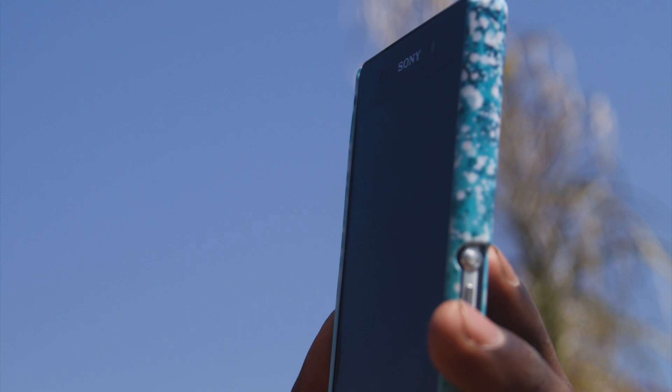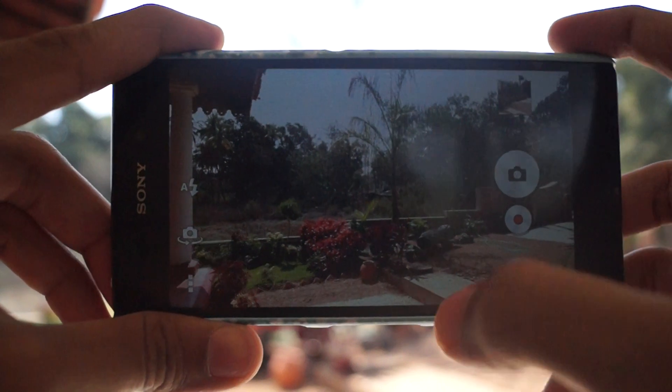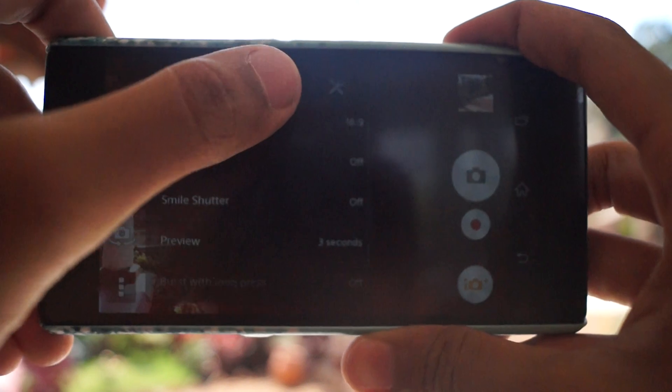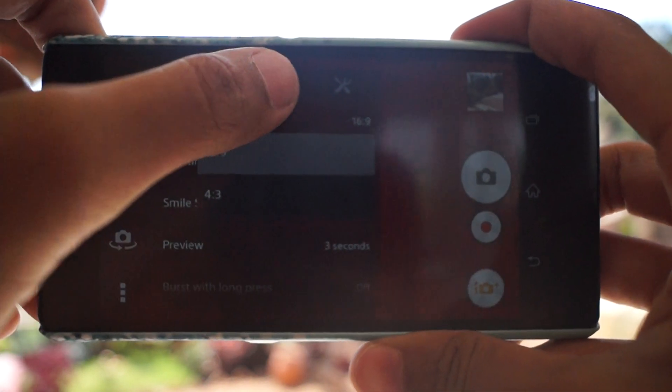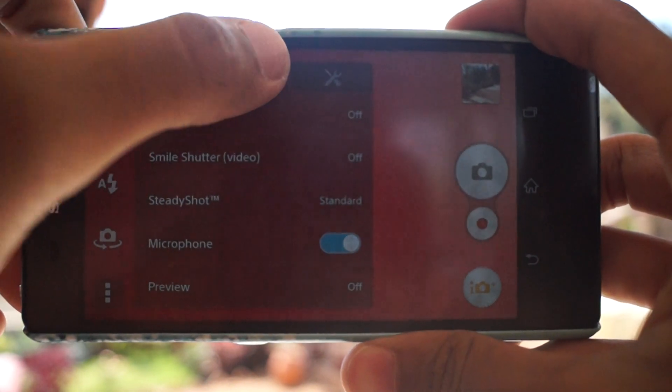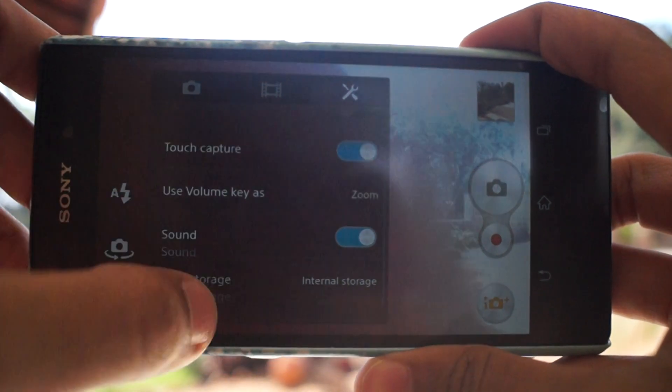The Sony Xperia Z2 has a 5.2-inch screen — a bit bigger than its predecessor. It's an LCD type display but offers several upgrades over last year's Z1. Both phones carry Sony's Triluminous Display badge, but this new model also has a Live Color LED tag, meaning it uses blue backlight LEDs rather than white ones. Unlike normal auto modes, it can use HDR for backlit scenes and a super low-light mode when needed.